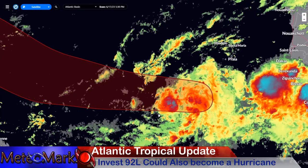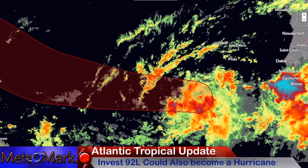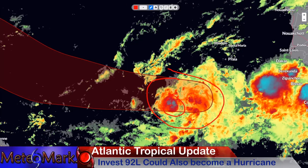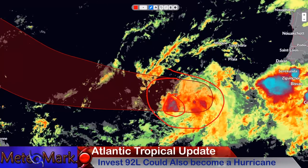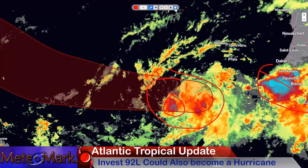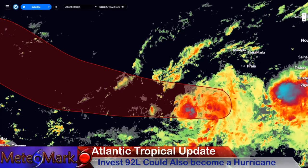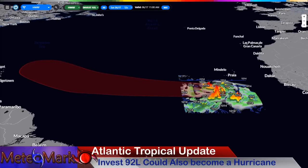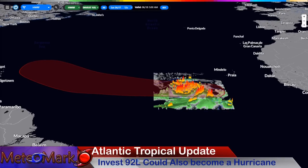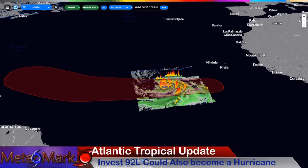Taking a look at the infrared satellite on Invest 92L, you can see it's becoming much more formidable — an explosion of showers and thunderstorms a little bit closer to the center as well. We get another wave behind it that looks pretty impressive. I want to show you the HWRF hurricane model to see what exactly is going to happen with this system.